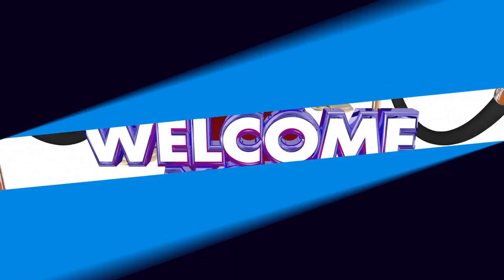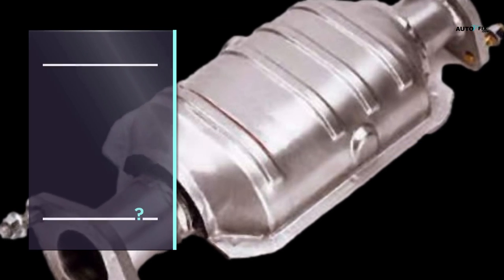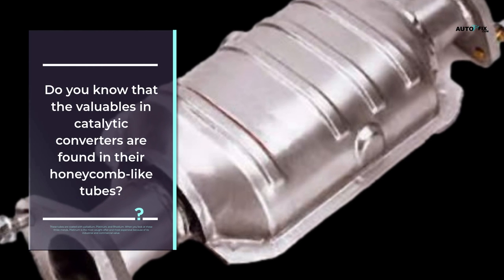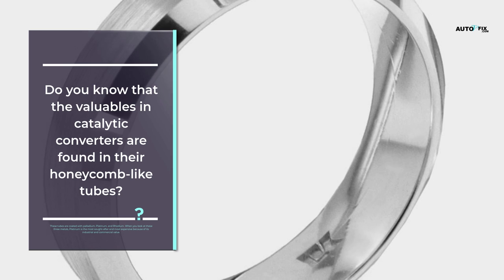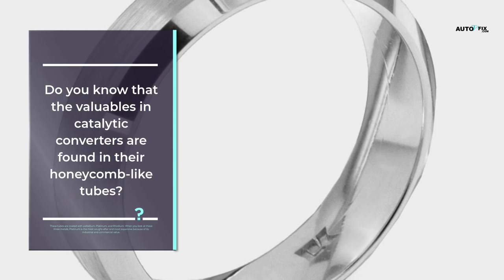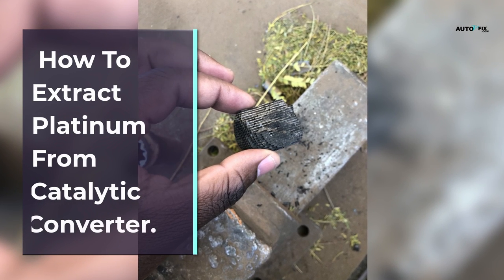Hello, welcome to my channel. Do you know that the valuables in catalytic converters are found in their honeycomb-like tubes? These tubes are coated with palladium, platinum, and rhodium. When you look at these three metals, platinum is the most sought-after and most expensive because of its industrial and commercial value. In today's topic, we'll be dealing with how to extract platinum from a catalytic converter.